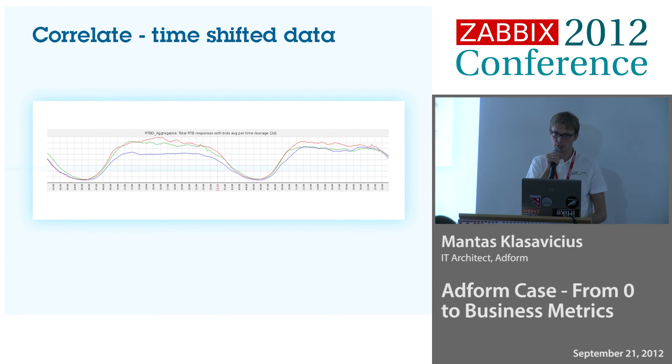Actually, having this kind of graph, we can now save users when they make a misconfiguration. We can actually save money for users by just watching those graphs and calling a client to tell them they're spending too much money.